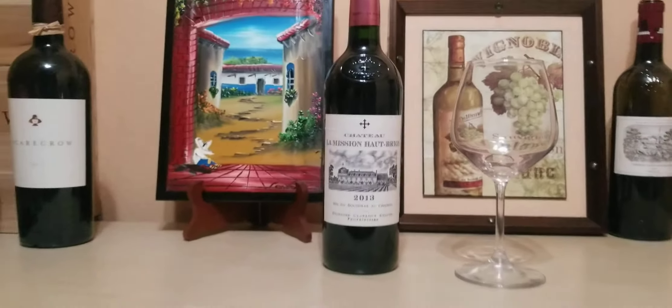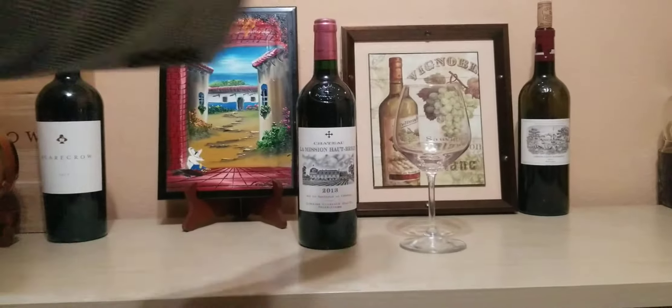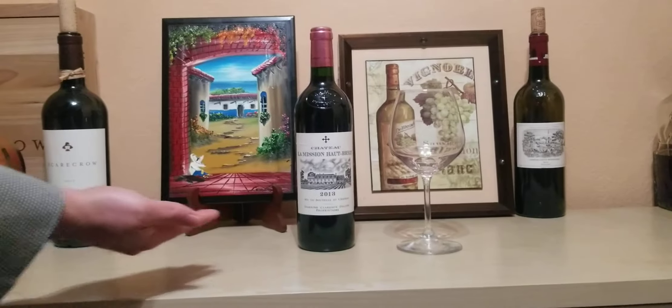Welcome to today's wine review. Today we have Chateau La Mission Aubriand 2013.